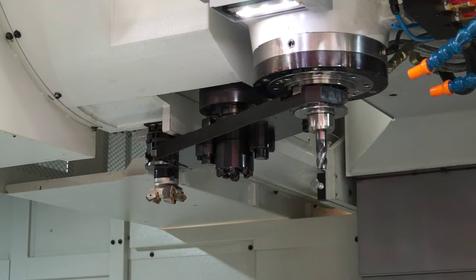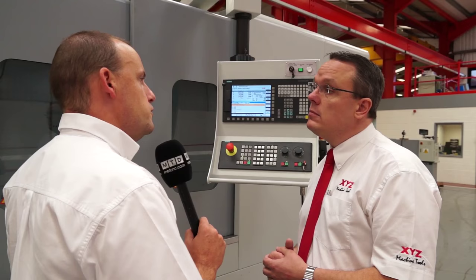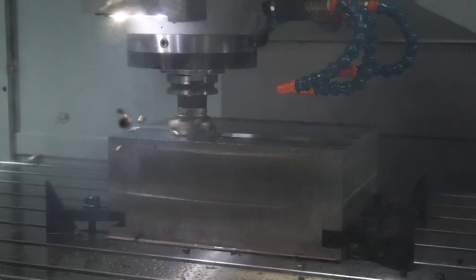What about the spindle itself — is it a gearbox? A gearbox is an option on the machine. As standard it's a BT40, but you can go up to BT50 and you can also go up to a gearbox head. And when you make those changes, is there any difference in the spindle speed? No, we still stick with an 8,000 rpm spindle on the machine, and that's throughout the range.